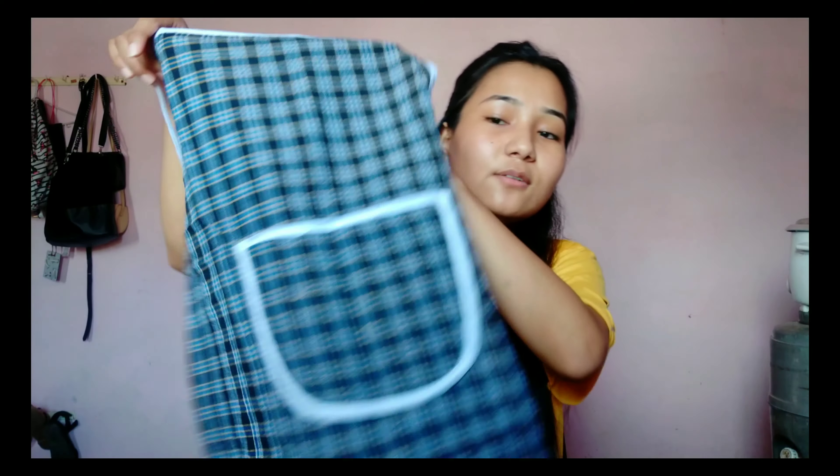This one was just 100 rupees, so we bought it from a street vendor. We bought two — one is hanging on my wall right now. It's just 100 rupees, so what more can you expect? But I also shopped from Sector 17, and this is a book — you'll see a lot of books in my hauls.